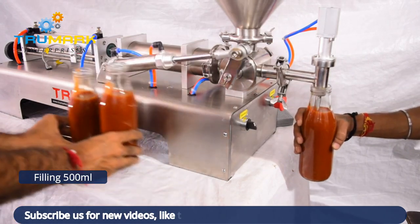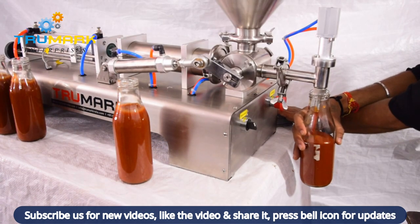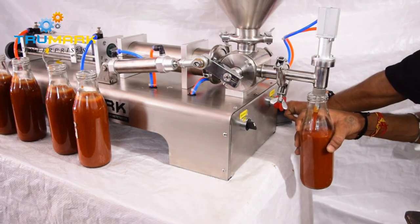The machine can be operated by a foot switch or in cyclic mode. It works on a volumetric filling principle. Filling accuracy is 99.5% or higher, and it can fill 8 to 10 fills per minute.